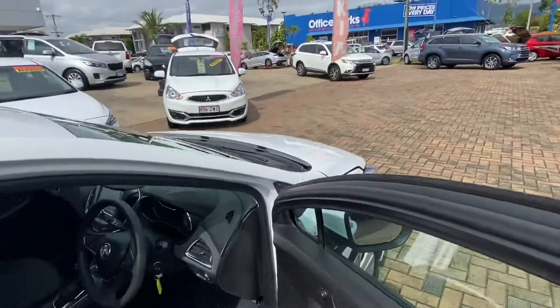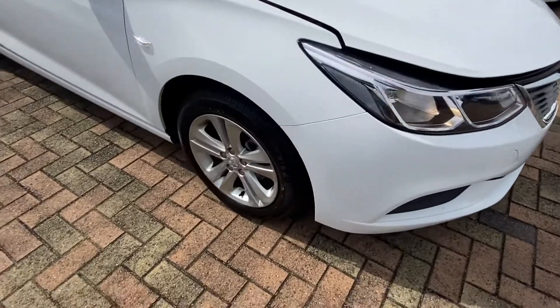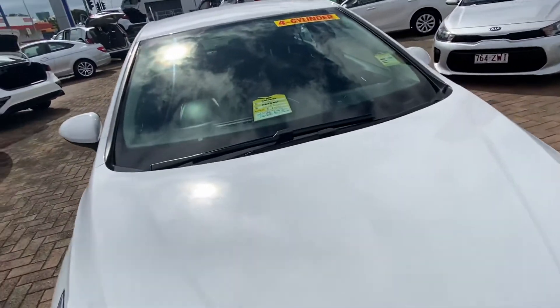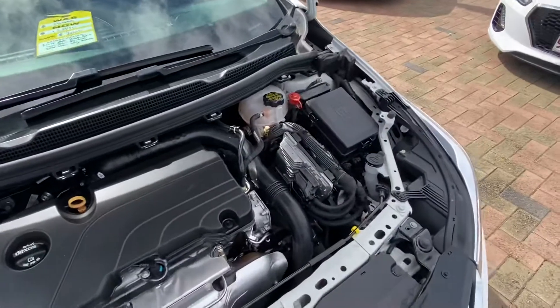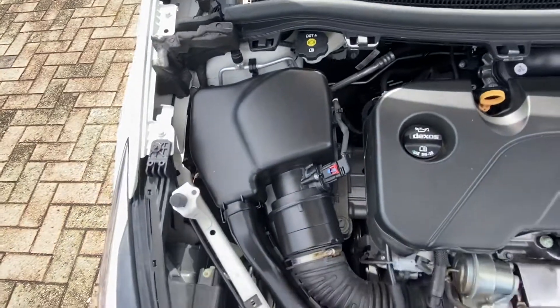I'll just open up the bonnet now and have a look in there. You can see how down both sides it is in absolute great condition — there's no gutter ash on the driver's front. You can see underneath the bonnet it is all nice and clean underneath there. Right around your whole motor is absolutely great.